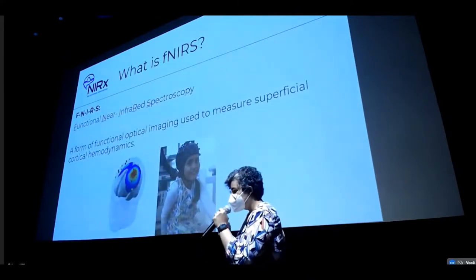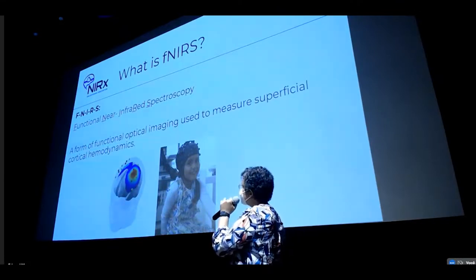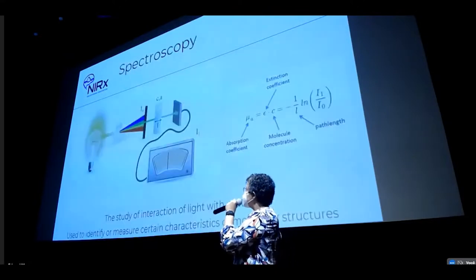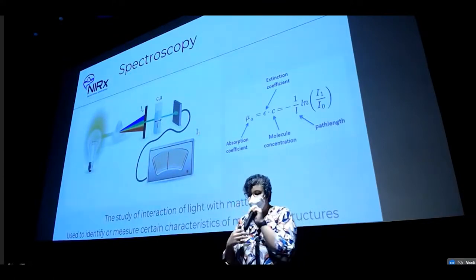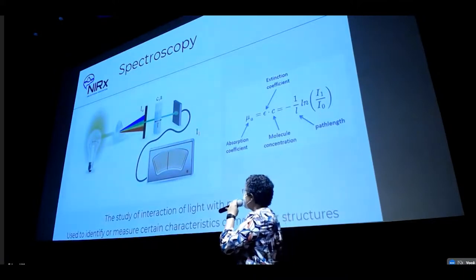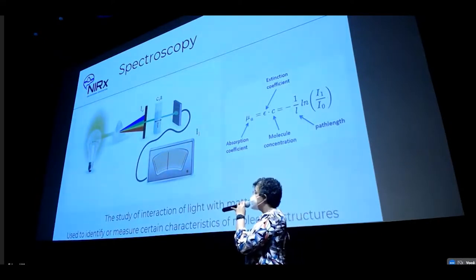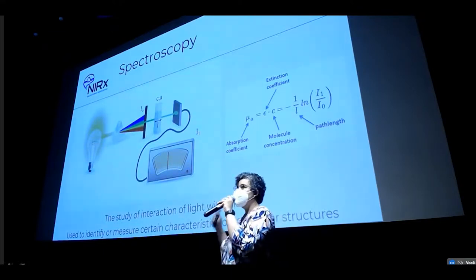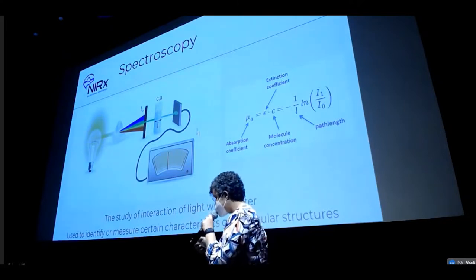So what is fNIRS? Functional near-infrared spectroscopy — it's a form of functional optical imaging that you can use to measure cortical hemodynamics. What is spectroscopy? It's the study of the interaction of light with matter. It's widely used in chemistry and physics. Like Professor Rickson talked about this morning, you usually have a light source, a detector on the other side, and a medium — where with the absorption of light, you get an idea of the concentration of the molecule in that medium. You have a light source, a medium, and a detector: those are the three main components.